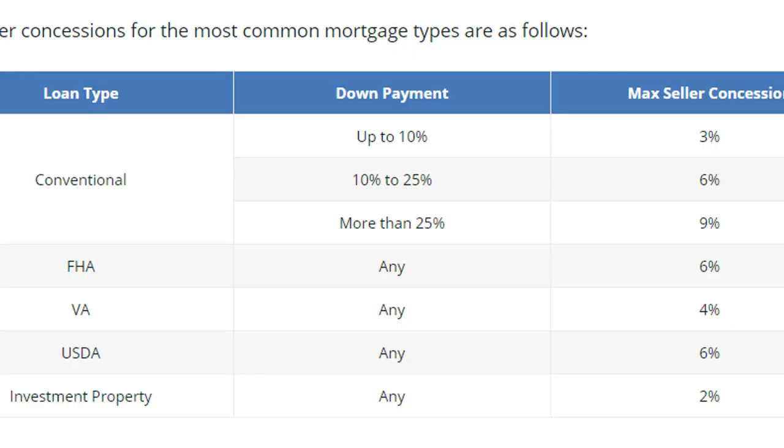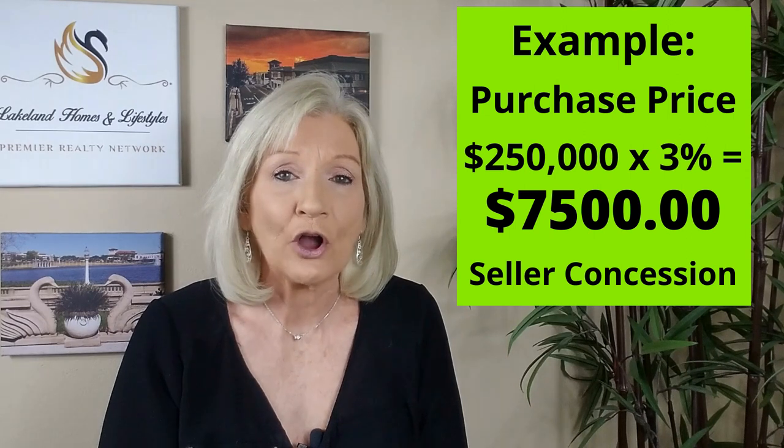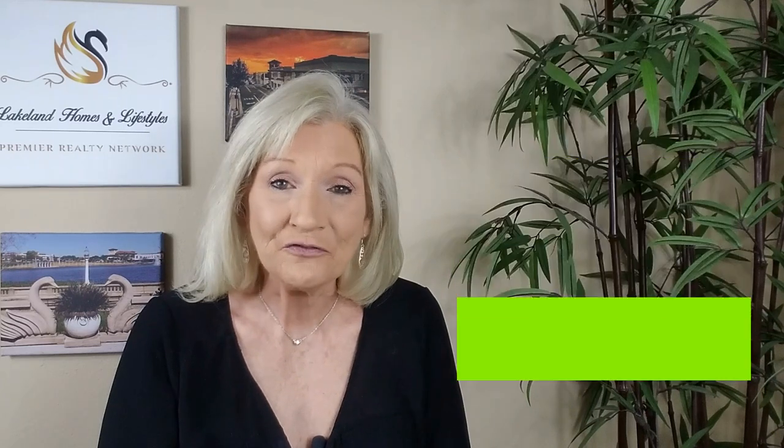As a buyer, it's also important to know the limitations of the amount of the seller's concession you can ask for, if you're financing your new home. This depends on what type of financing you're doing, and your loan officer will be able to give you the best advice based on your specific situation. Asking for 3% of the purchase price as a seller's concession to go towards the buyer's closing costs is very common in our marketplace and falls within the limitations of all types of financing.